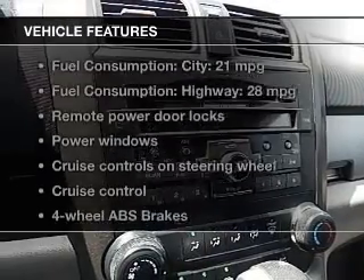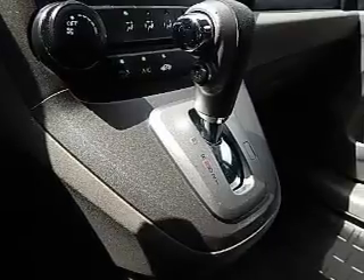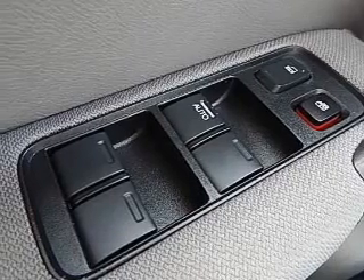And with these notable features, you won't want to miss out on the opportunity to own this amazing ride: keyless entry, power door locks, power windows, cruise control, an AM-FM stereo with multi-disc CD player, power mirrors, and an alarm system.